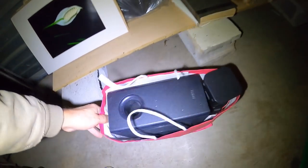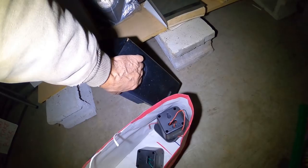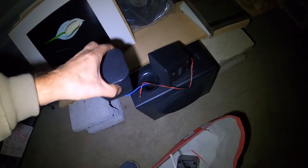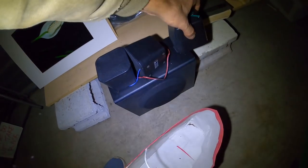Nice little set of speakers here with little RCAs. I think there's supposed to be four small ones but there's three anyway.